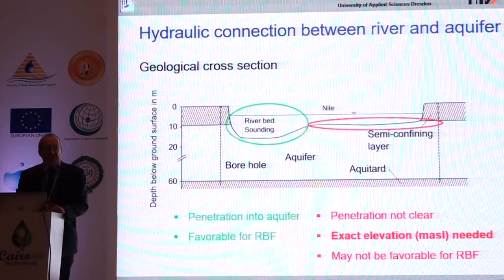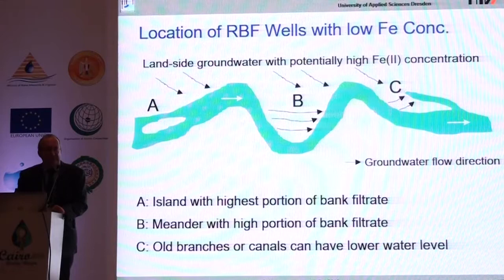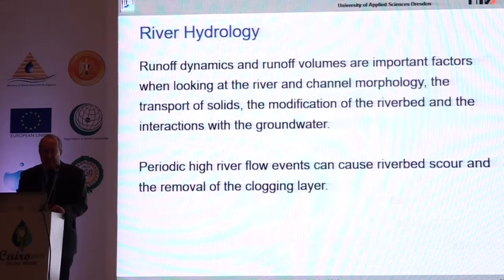That's why bank filtration is mainly feasible in Upper Egypt, because in the Delta region or north of Cairo the Nile often does not cut through the clay layer. If you want a high portion of bank filtrate, you may go to an island, or to a meander where natural river infiltration already occurs before pumping begins, giving higher rates of bank filtration. Alternatively, you may go between an old branch and the actual river course, placing wells where you have the highest portion of bank filtration and fewer problems with iron and manganese.